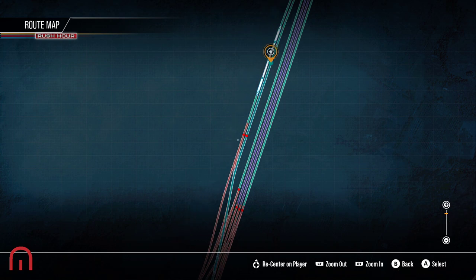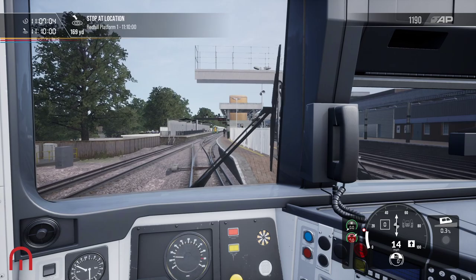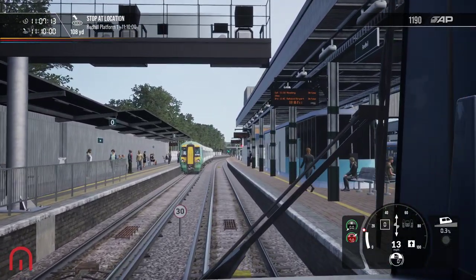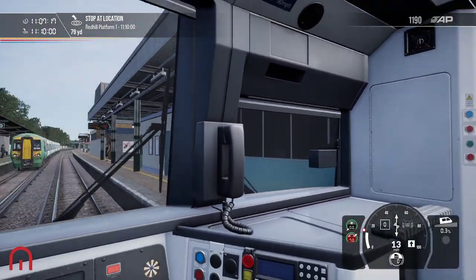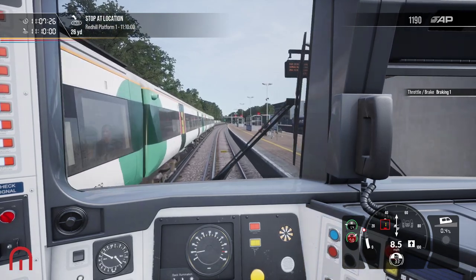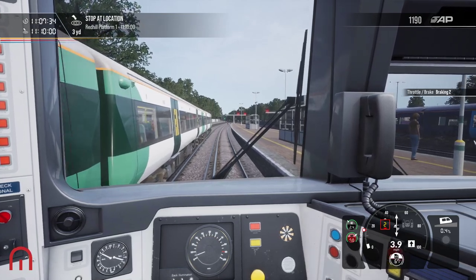Where are we going? We're going on this platform. Got a 375 turning up — hello Southeastern, how are you doing? I remember when I first went on this route, they had a 377 just kind of stuck here, didn't they? Don't know where that's gone, they've removed it now because I can't see it. Oh, is that a map? No.